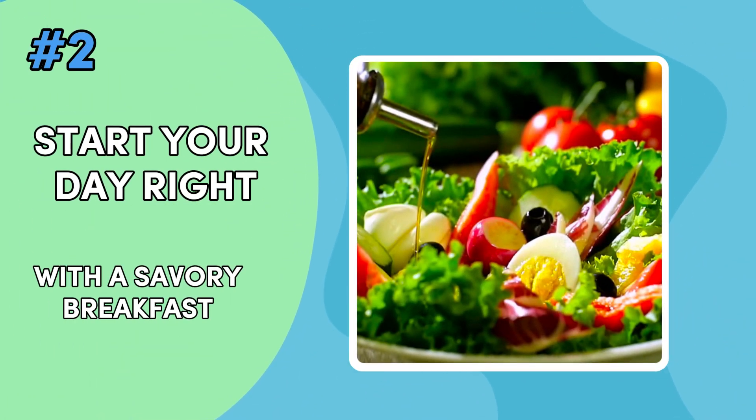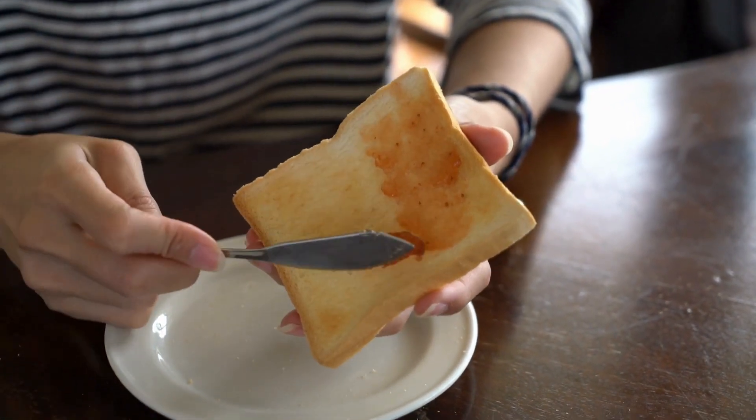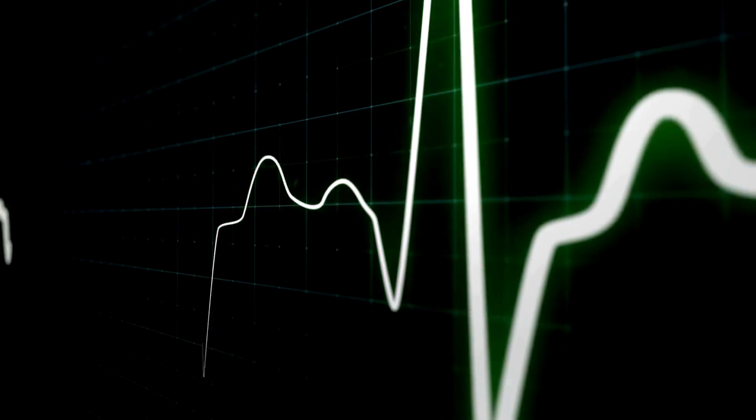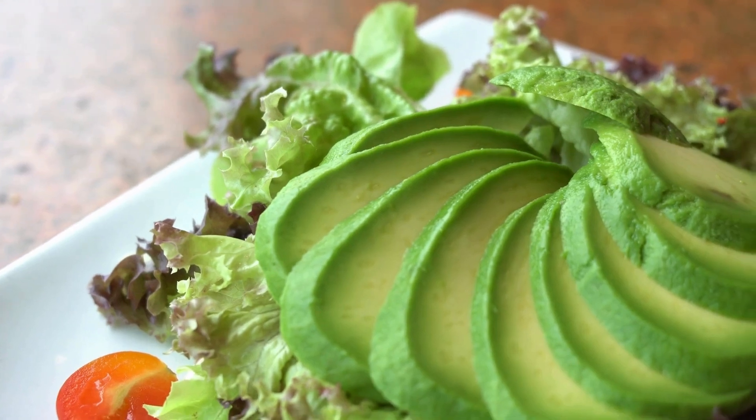Start your day right with a savory breakfast. While reaching for sweetened cereals or bread with jam is tempting, these foods can lead to early morning spikes in your blood sugar levels. Instead, choosing savory options can help stabilize your glucose levels.